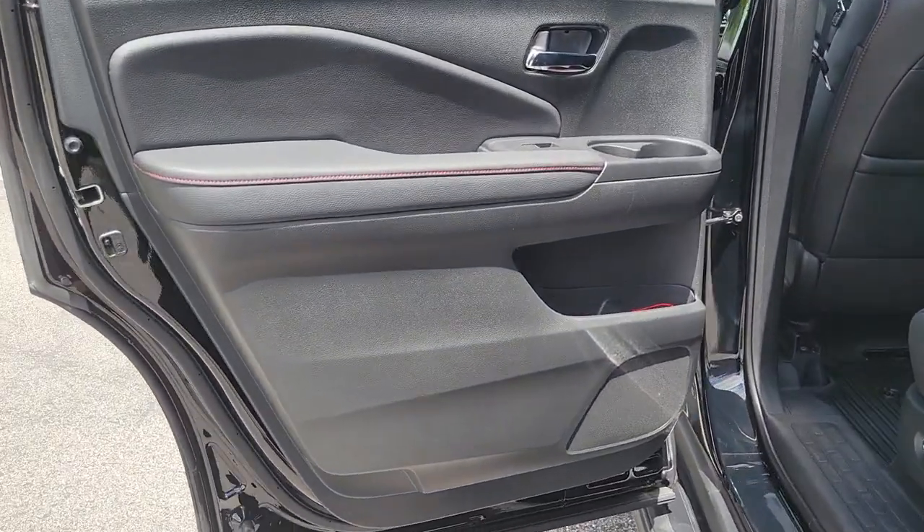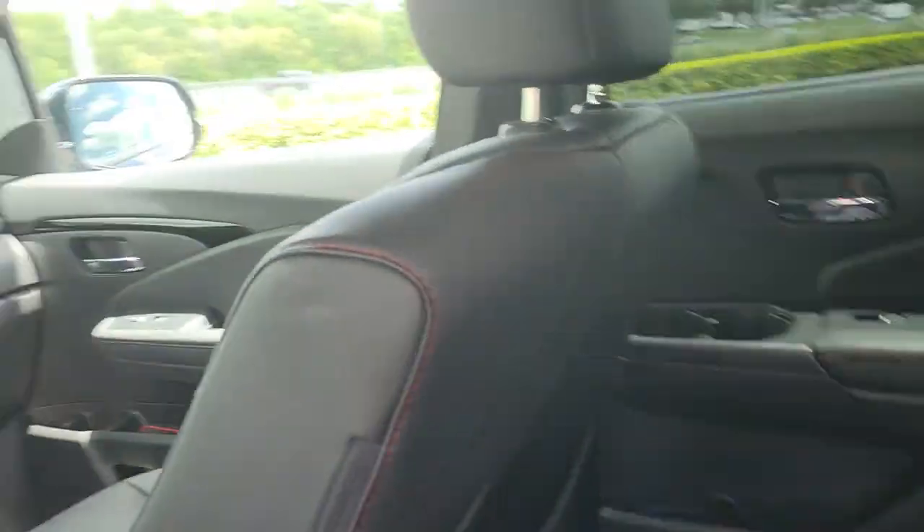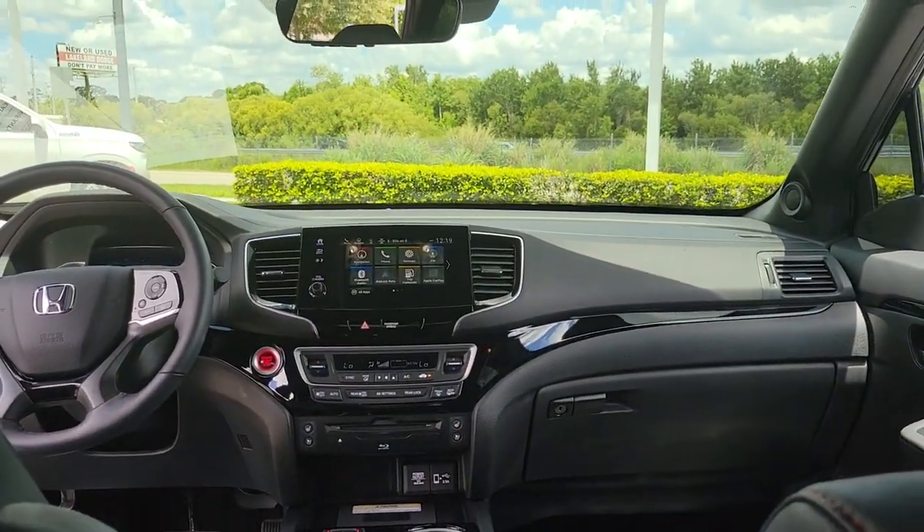The following are some of this vehicle's highlighted options: panoramic roof, all-wheel drive, navigation system, hands-free liftgate, keyless entry.